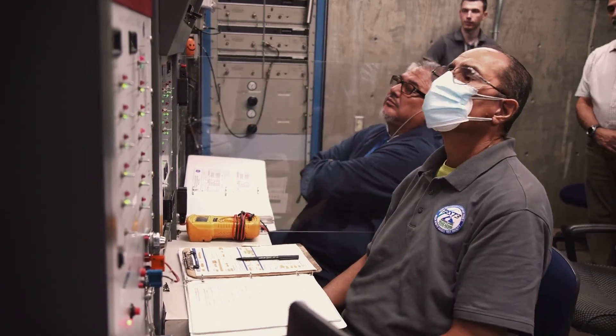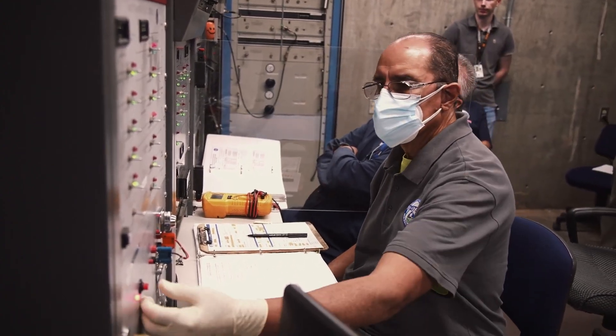Gunpowder is prepared and loaded by hand. We're able to remotely operate the guns via the bunker. On the count of three — three, two, one.